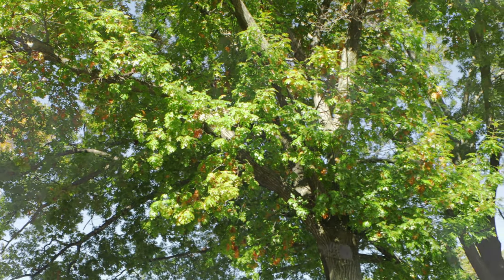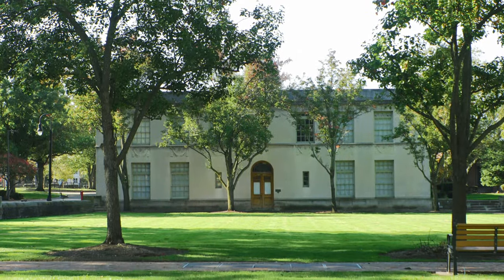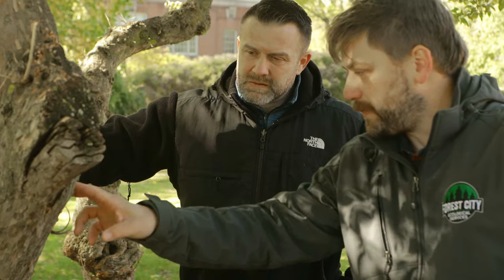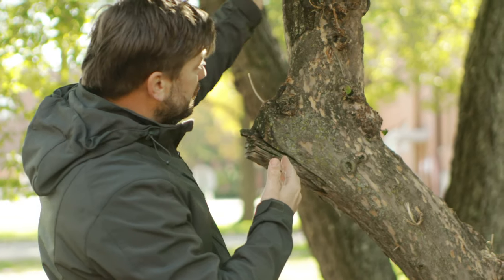Behind me stands a European beech tree, just one of the more than 50 different species of trees we have over the 92 acres that comprise Nela Park. I'm excited to be talking to my old friend and tree expert Colby Sattler about the different types of species we have here on campus and learn a little bit more about their history. Let's go take a walk and see what he's up to.